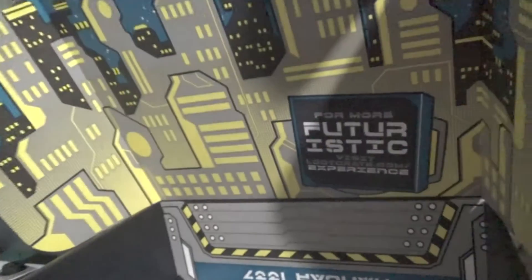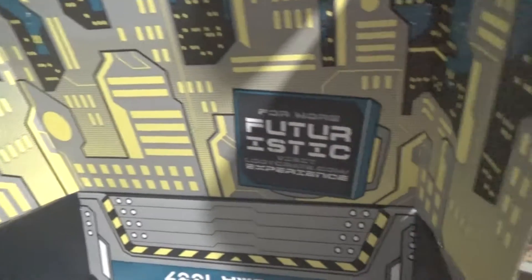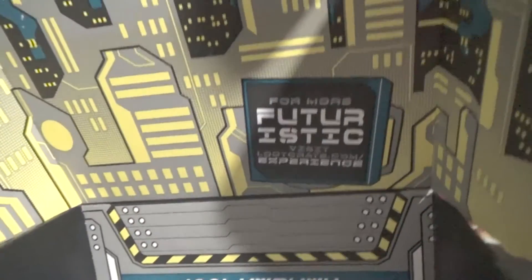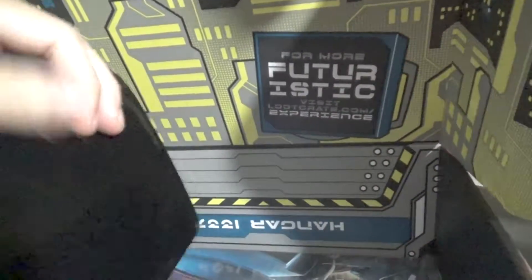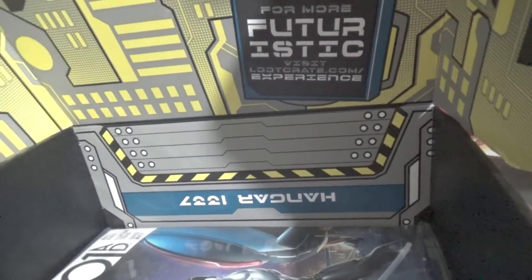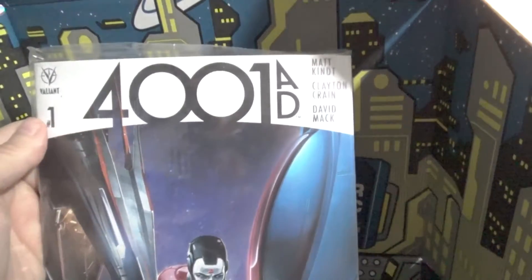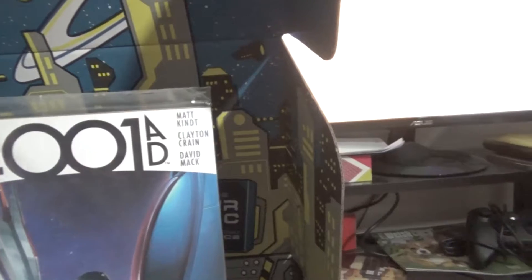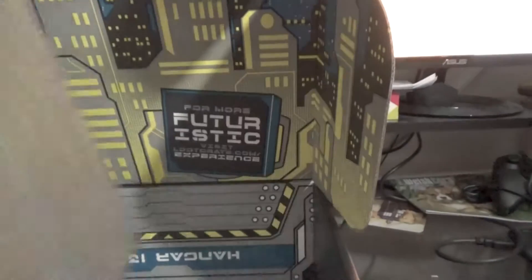So that's kind of the t-shirt — it's kind of futuristic-y. A Star Trek Loot Crate exclusive. I'm not just sure what that's supposed to be, if it's a sticker or something, but we'll find out soon. And a 4001 AD comic.